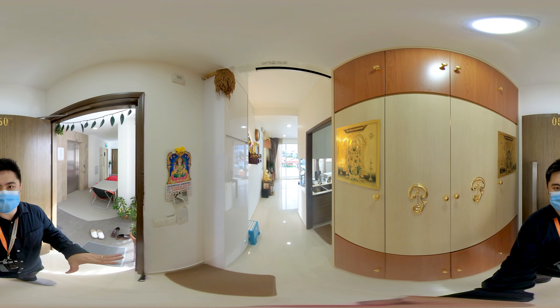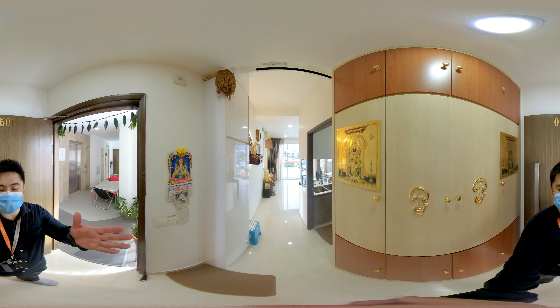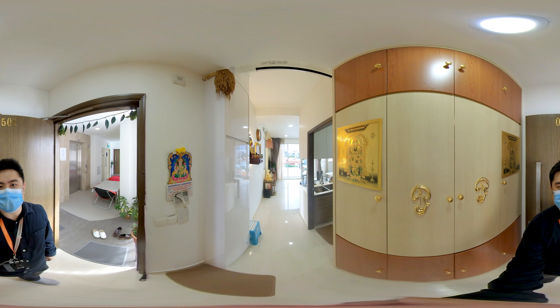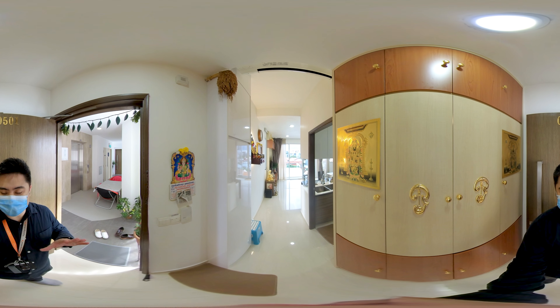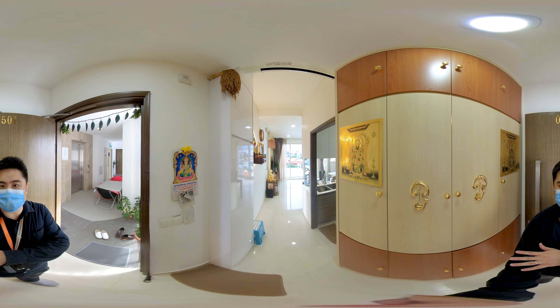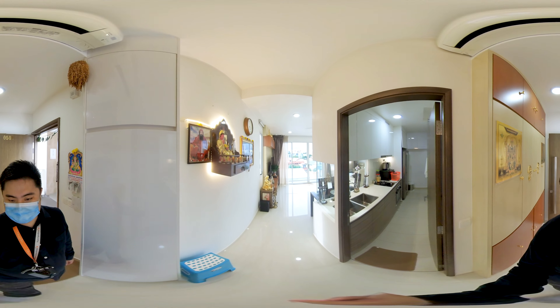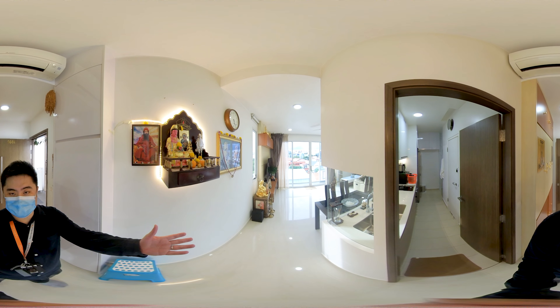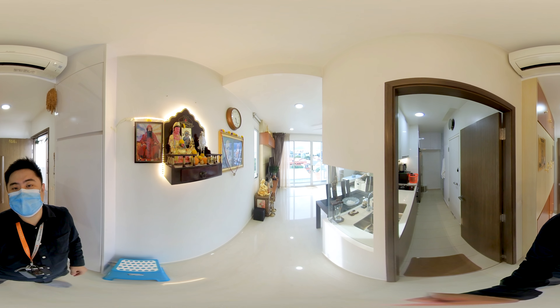Stepping into this unit, the size of this unit is 1410 square feet and the facing of the house is north-west direction. This will be your own private foyer area where you can enjoy your private space and have your shoe cabinets before you leave the house. At this area, at the front will be our main living hall and on our right will be the kitchen area.